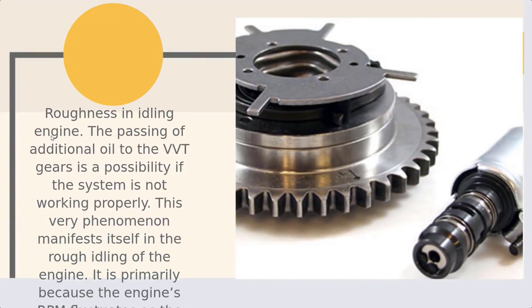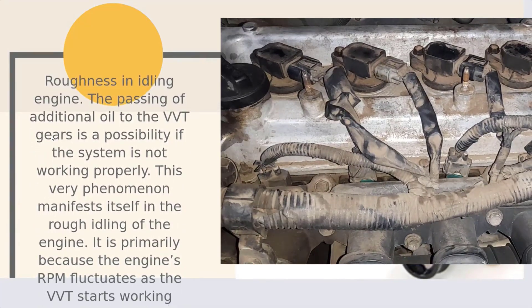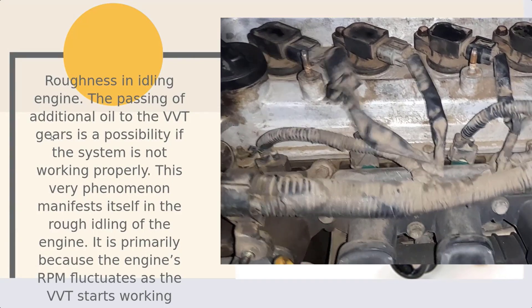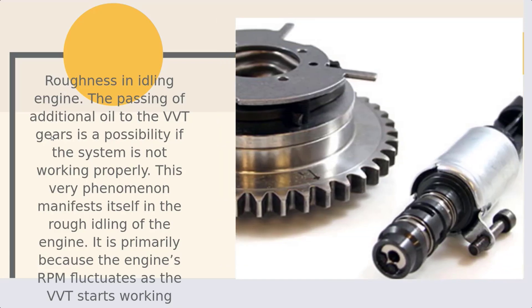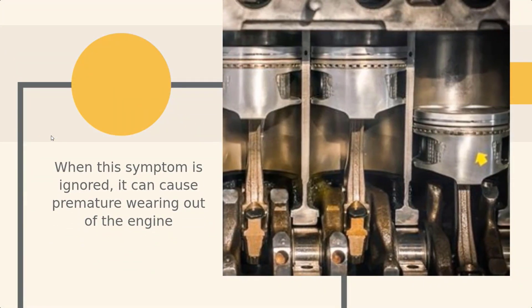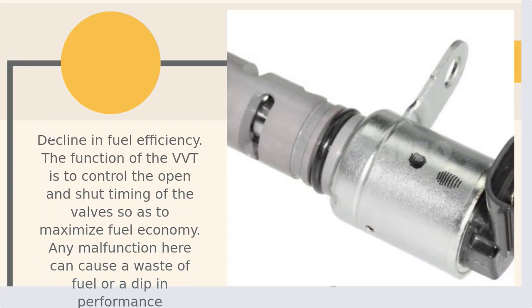Number 3: Roughness and idling engine. The passing of additional oil to the VVT gears is a possibility if the system is not working properly. This phenomenon manifests itself in the rough idling of the engine. It is primarily because the engine's RPM fluctuates as the VVT starts working. When this symptom is ignored, it can cause premature wearing out of the engine.